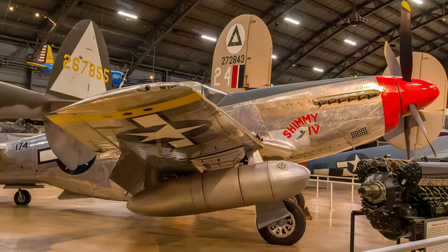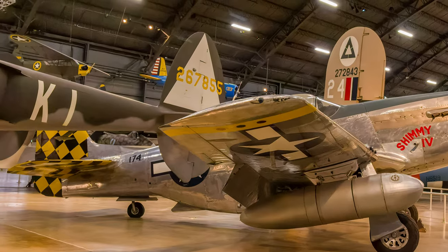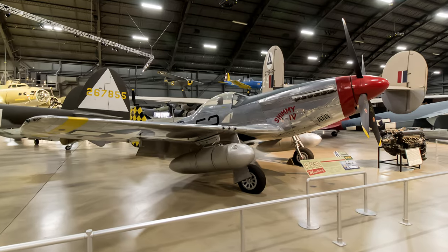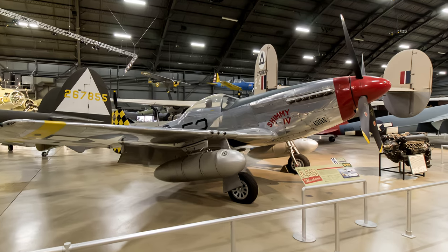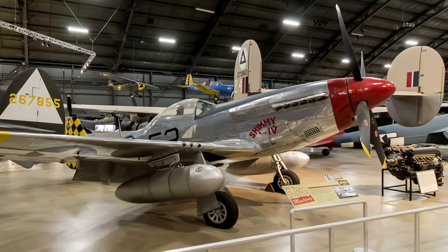They remained in service with the last Mustang being retired from U.S. service in 1957. The Mustang displayed at the Air Force Museum is painted as a P-51D flown in Italy in 1944.